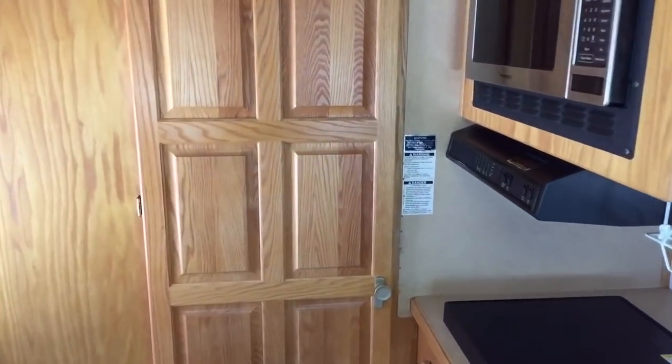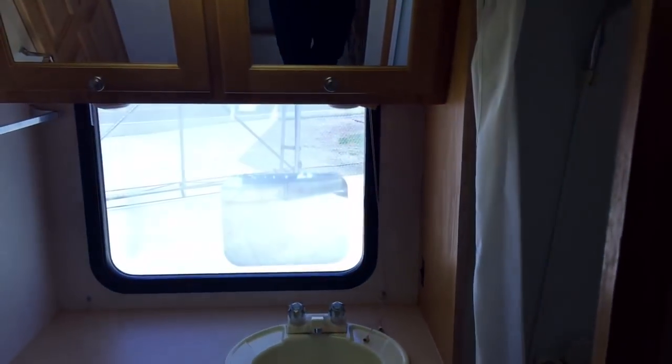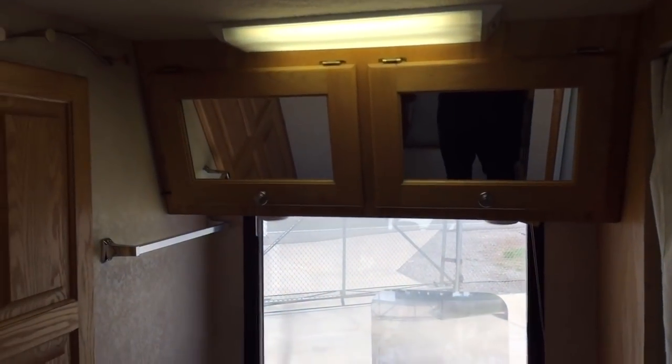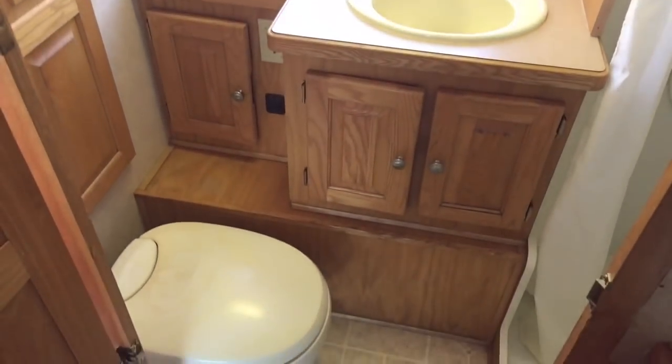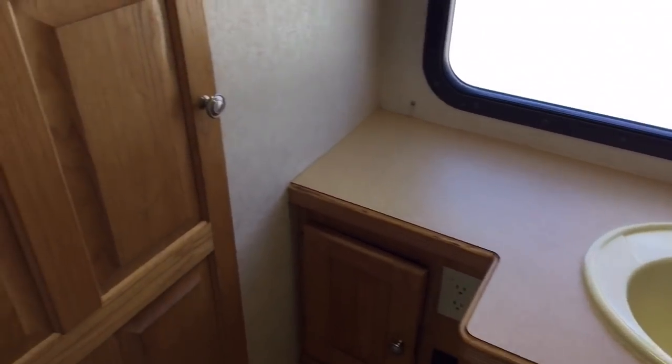Gas or electric refrigerator. And in the very rear, behind door number one, is the restroom. You've got the medicine cabinet, bathroom sink, and toilet. Behind door number two to the left is a storage closet that can also be accessed right by the walk-in door. You can see the door there, so you can get to that closet from either side.